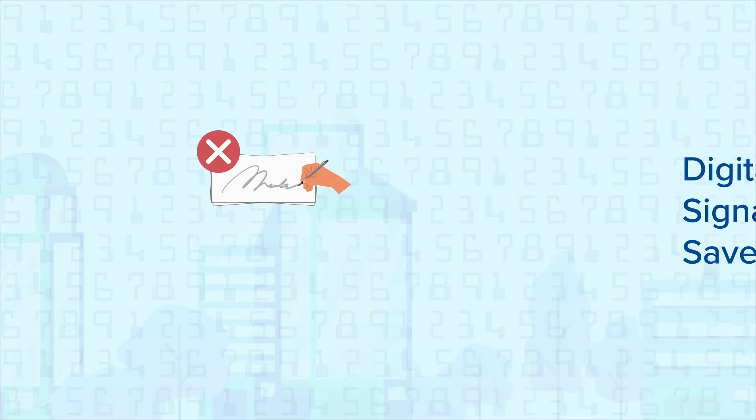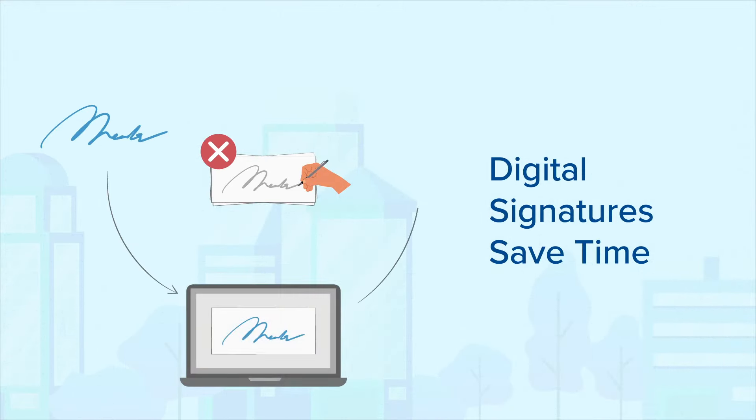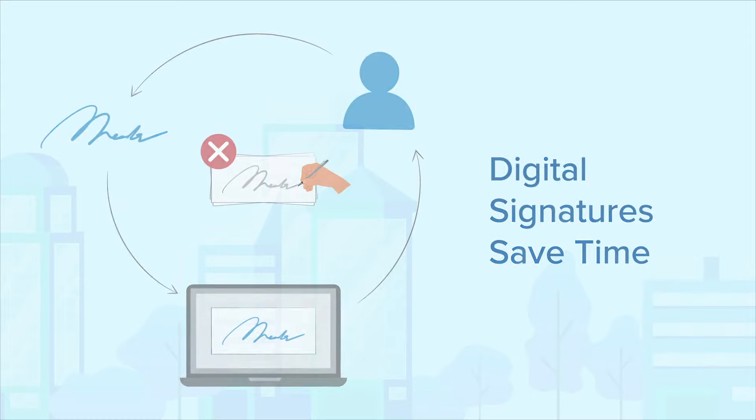You can also eliminate hand-signing checks and time spent waiting for authorized signatures by adding digital signatures, accessible only by authorized staff.